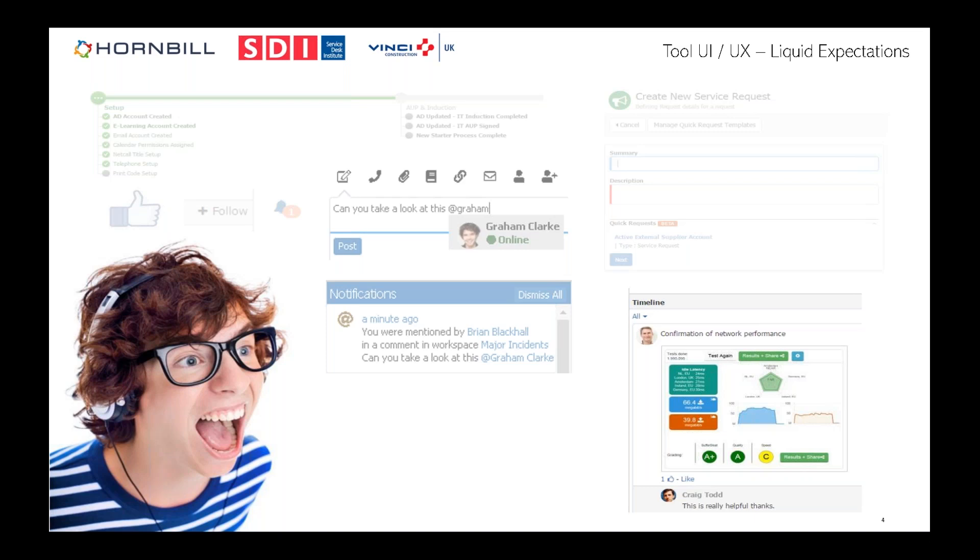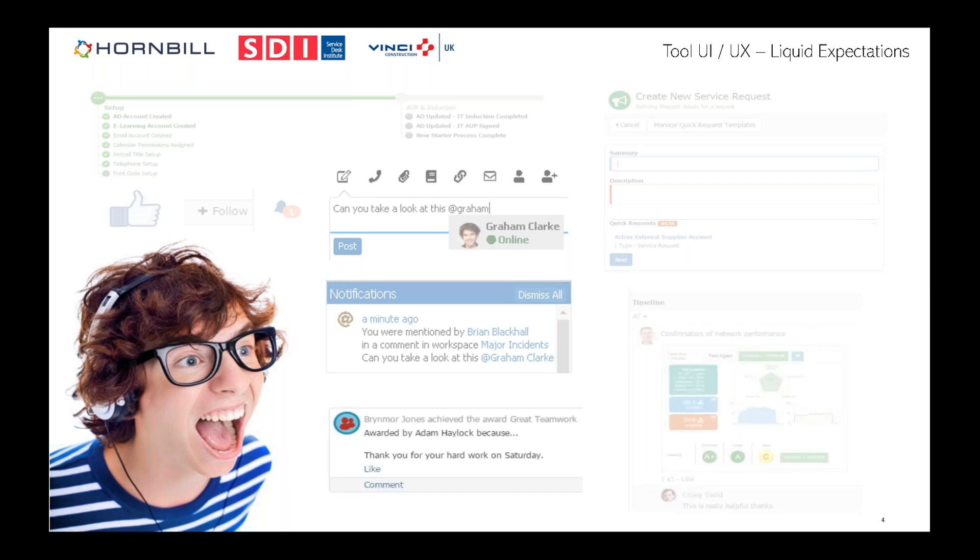Another simple but powerful capability is the ability to embed rich media into ticket timelines — videos, document links, graphics. And while gamification had its moment, the ability to simply say 'well done, you worked really hard' is a nice feature to have within the tool.